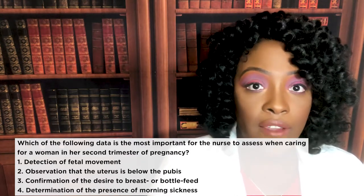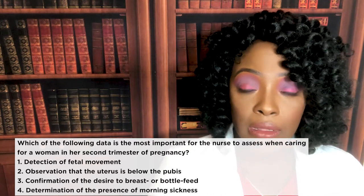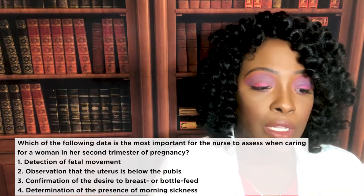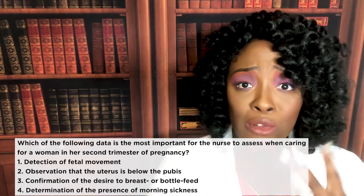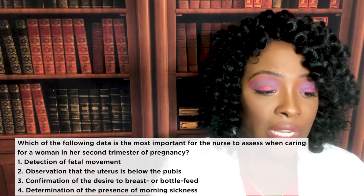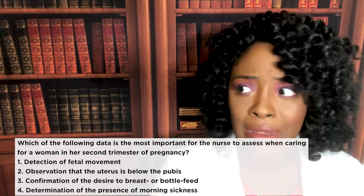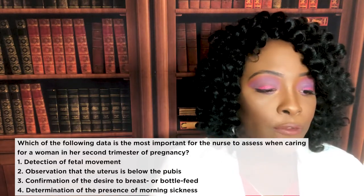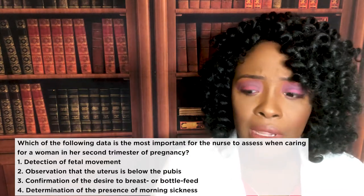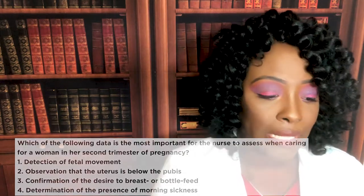The correct answer is one, detection of fetal movement. Mom should start feeling fetal movement between 16 and 20 weeks, which is the second trimester of pregnancy. Choice two is wrong because we expect the uterus to be above the pubis, not below, in the second trimester. Choice three — breast or bottle feeding decisions — is more of a third trimester consideration. And choice four, morning sickness, happens during the first trimester and is often the first sign a woman realizes she might be pregnant.